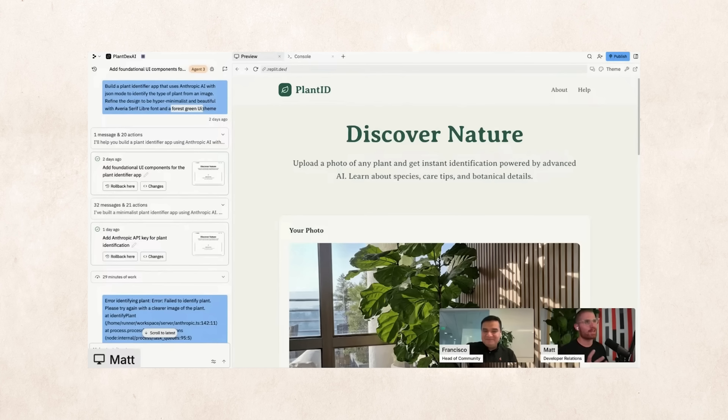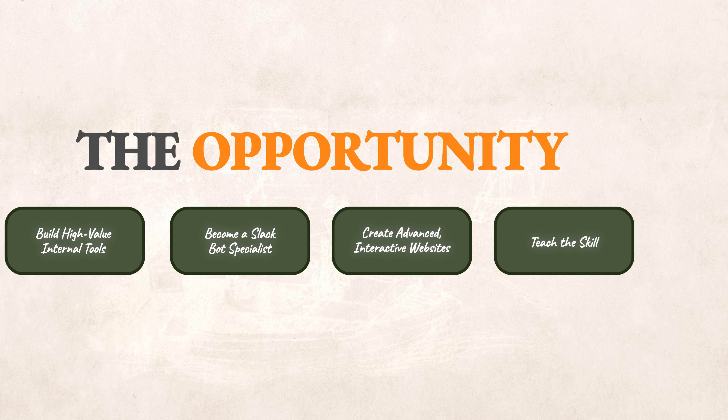Third, you can sell advanced websites for businesses. Not basic static landing pages — but websites with interactive tools built in: custom calculators, AI-powered tools, or chatbots that engage visitors and generate leads. You can identify businesses in your local area with outdated websites, rebuild them on Replit Agent, go to them and say 'here's what I built you — it looks way better and has better lead capture — it's $500.' You can show them the result right there, which makes the sale so much easier.